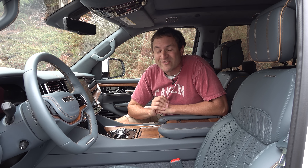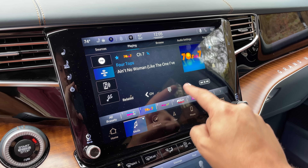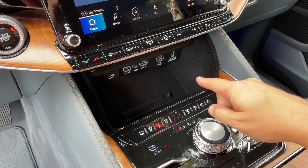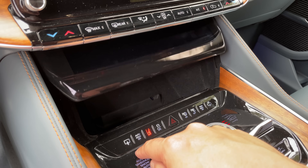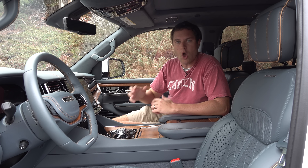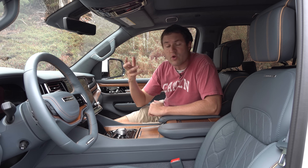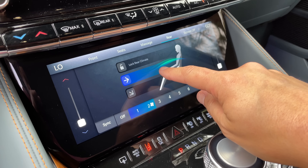The screen situation keeps getting crazier. In the middle you have a massive center infotainment screen, and right below it is a small storage area with ports. Press a button in the center console and another screen drops down to cover that area — this is your comfort screen for climate controls. The problem is it's very glitchy; I had a lot of trouble getting it to turn on consistently during my time with the car, which is disappointing. When it does work, you can adjust fan speed, air temperature, and vent direction on this beautiful screen.